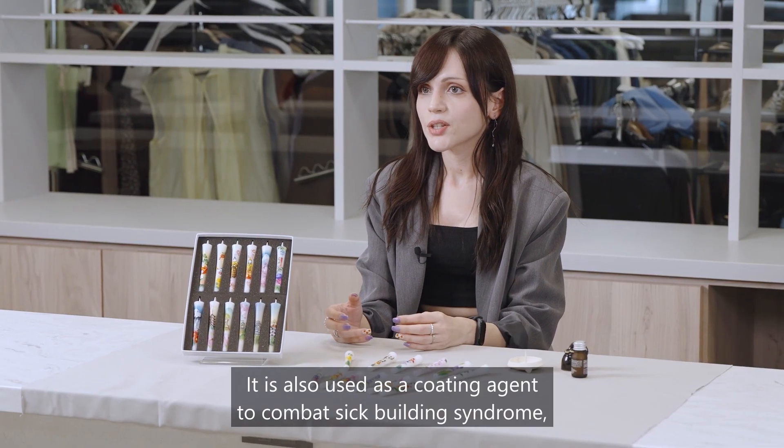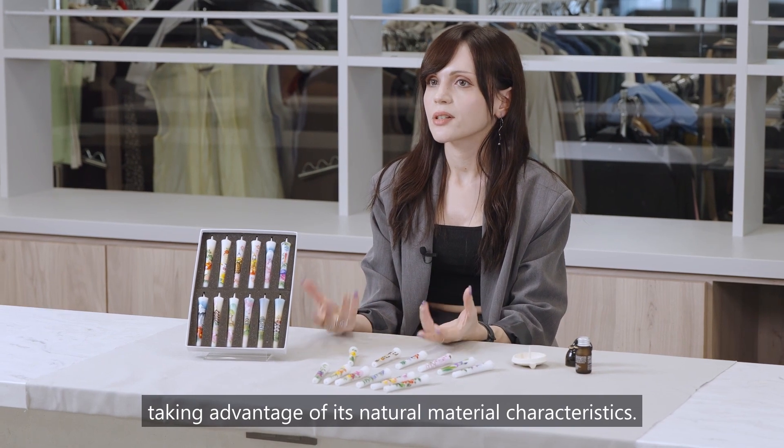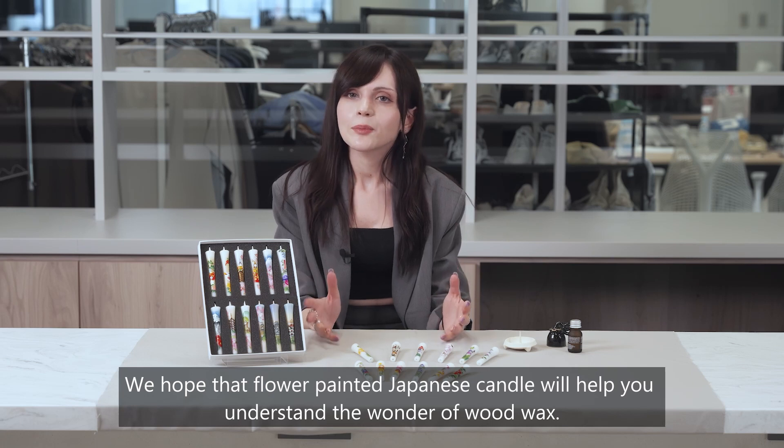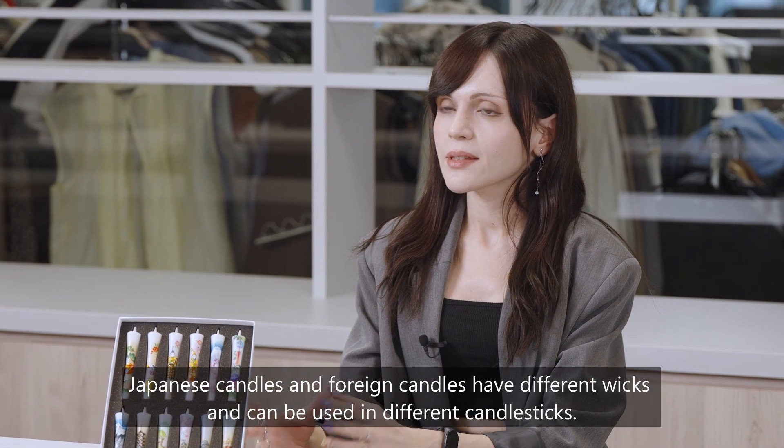Wood wax is also used as a coating agent to combat sick building syndrome, taking advantage of its natural material characteristics. We hope that Flower Painted Japanese Candle will help you understand the wonder of wood wax.